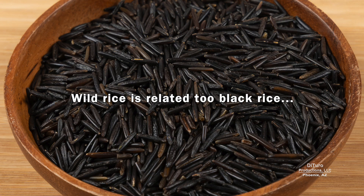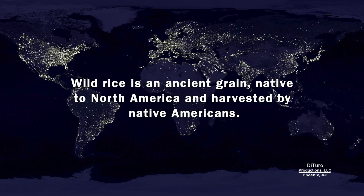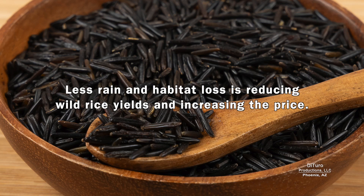Wild rice is related to black rice and looks like a type of long, slender, long-grain rice. Wild rice is an ancient grain, native to North America, and harvested by Native Americans. It's a good source of protein, the amino acid lysine, and fiber. In general, black rice costs about three times more than brown rice, and wild rice is about twice the price of black rice. Less rain and habitat loss is reducing wild rice yields and increasing the price.